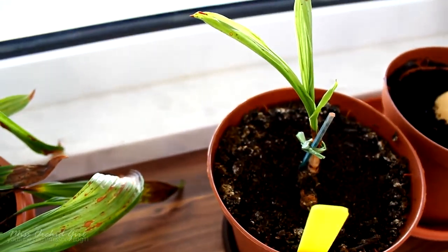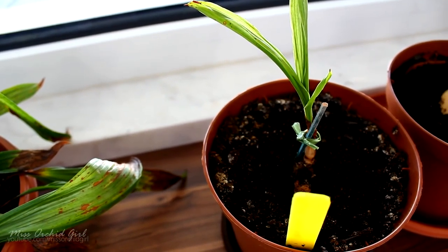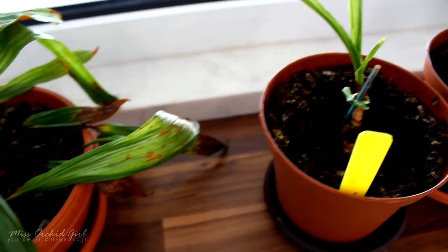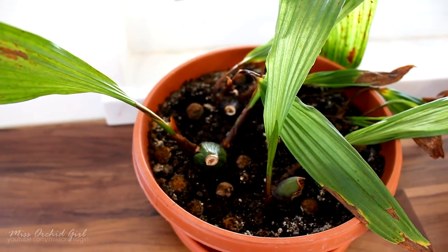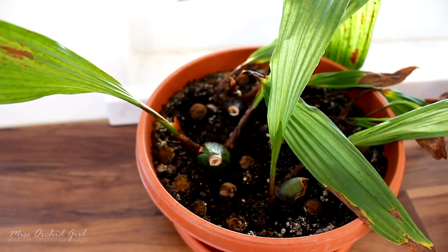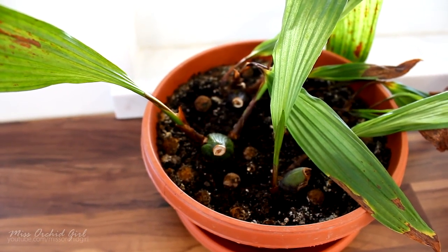I'm treating the spider mite situation and I'll make a separate video about it. If I tell you that all of my new orchids except two had spider mites — well, I am a little scared, but we'll talk about that another time. Finally, a quick update on the Pleiones — not sure if anyone requested this, but let's update them since I think this may be the last time we see them.